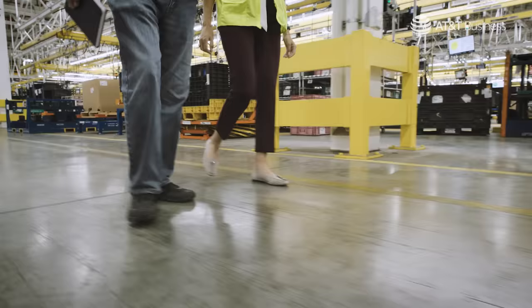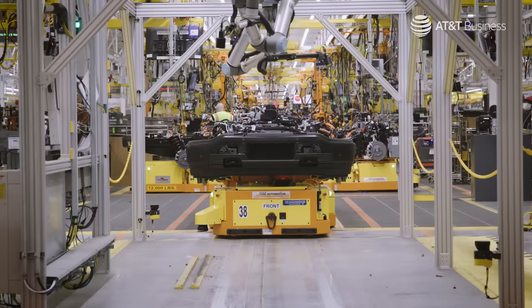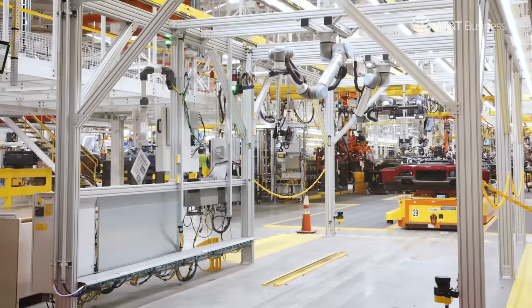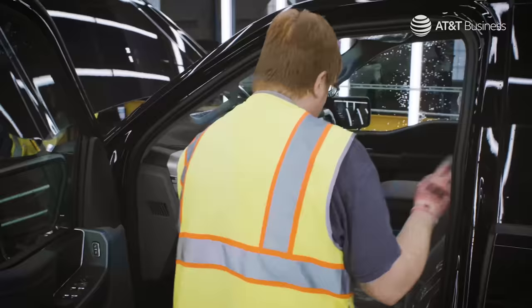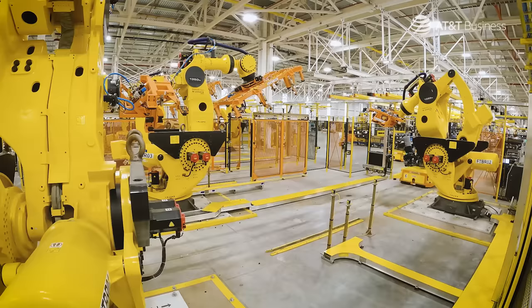This is our flex-inspect system. We have a robot vision system on it that checks all those connections, and if it finds anything it doesn't like, it says, 'Hey, double-check this.' What's really neat about it is we have a lot of checking at the end of the line, but it's a lot harder to fix after it's fully built, so we're pushing that technology upstream into the process at various points.